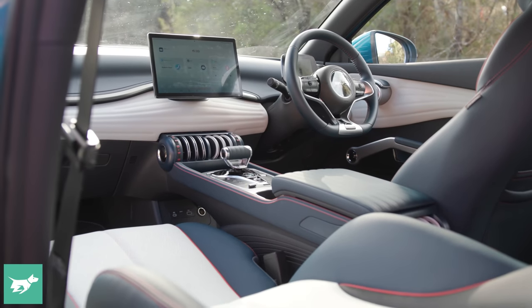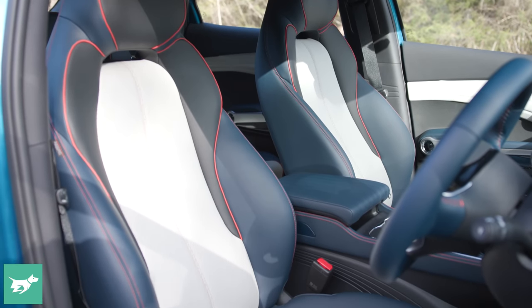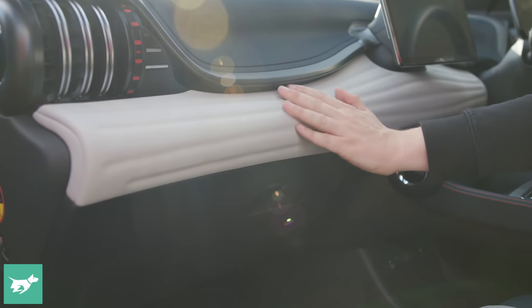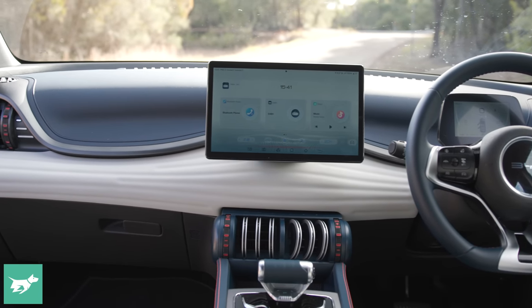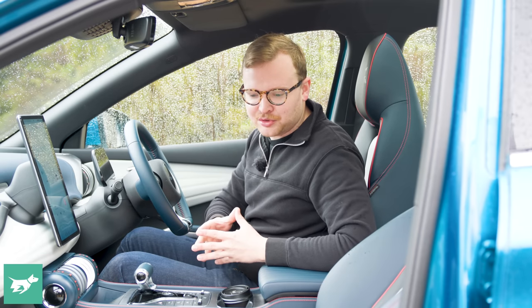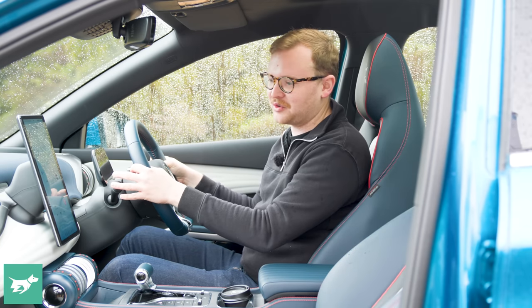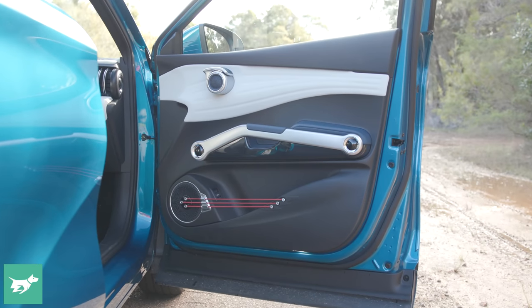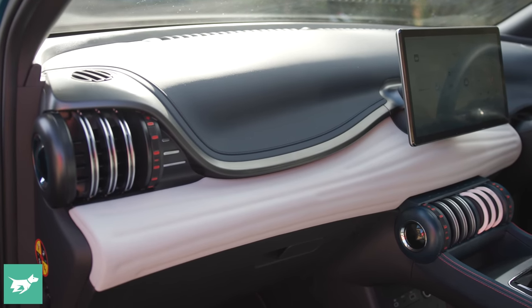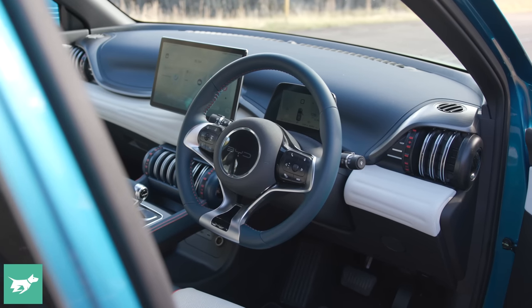Jumping inside the BYD Atto 3, you'll be astonished by the interior. The design won't be to everybody's tastes — BYD tells us the sinewy pattern throughout the cabin is modelled on human muscle tissue, which is original to say the least. The colour combination of navy blue and white may be too out there for some, but over the week I've embraced the weirdness. What is really good about the cabin is the level of finish — this car doesn't feel like a cheap piece of rubbish inside.